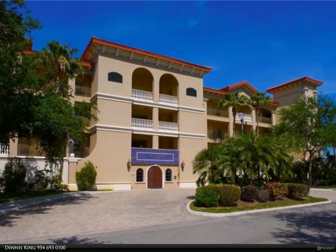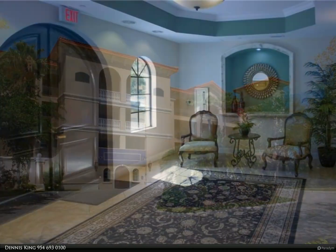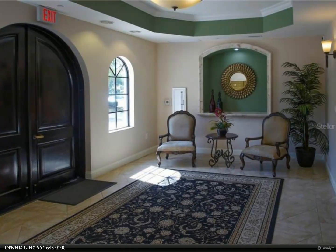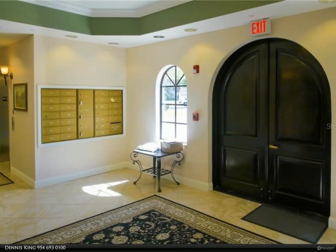This Berkshire Hathaway Home Services Florida Realty property video is presented by Dennis King. Condo living in the heart of Lakewood Ranch — this home is three bed, 2.5 bath, 1,776 square feet, a third-floor unit with preserve and lake views.